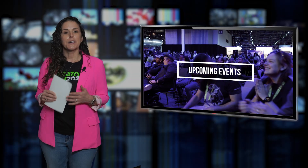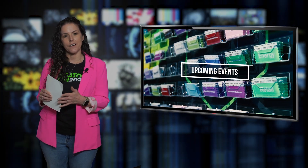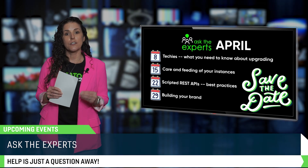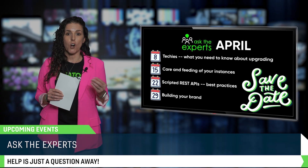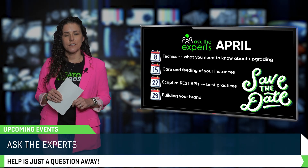Of course, CreatorCon isn't the only thing on the calendar, because this April we've got more ways for you to connect, learn, and share. Ask the Experts live sessions are a perfect place for getting direct insights from ServiceNow pros, whether you're debugging, you're architecting, or you're just curious. Come ready to ask your questions and learn.